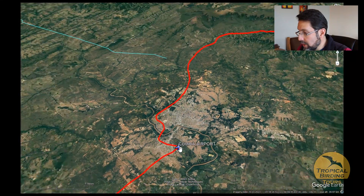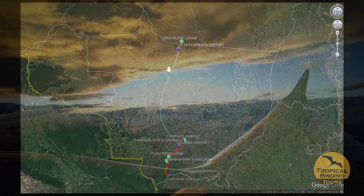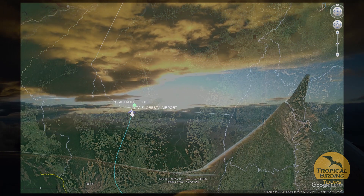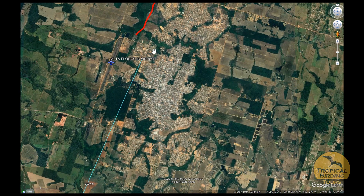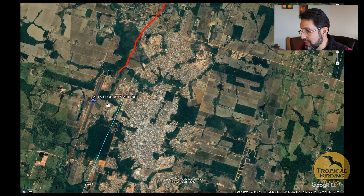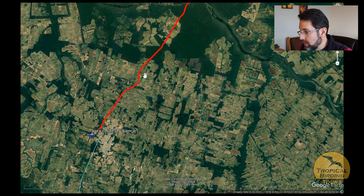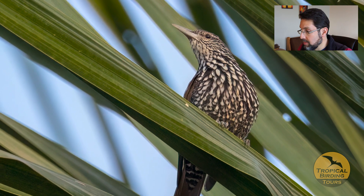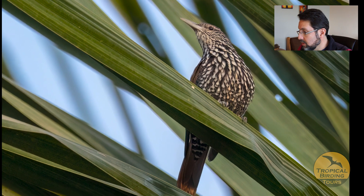From Cuiabá we took a plane and flew north to the city of Alta Floresta. It was a little tricky because the flight got delayed — quite annoying — and we couldn't have lunch that day because of the delay. Afterwards we managed to bird a little on the way to Crystallino and got the Point-tailed Palmcreeper, always a target in palm groves.